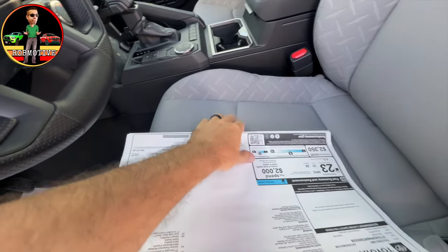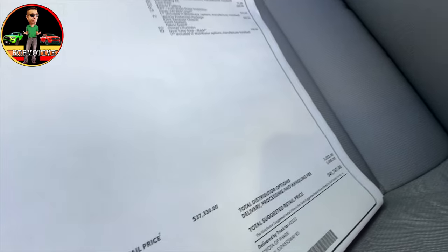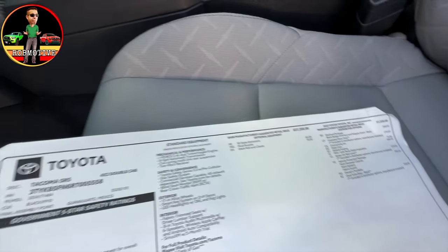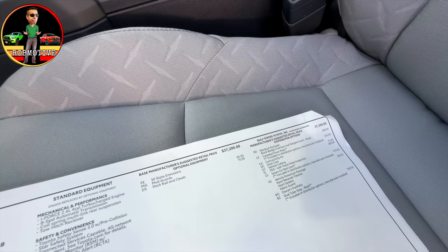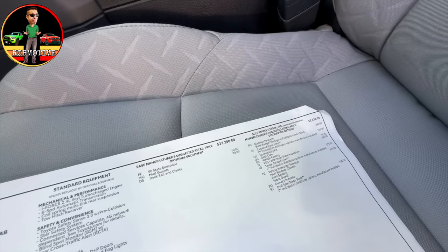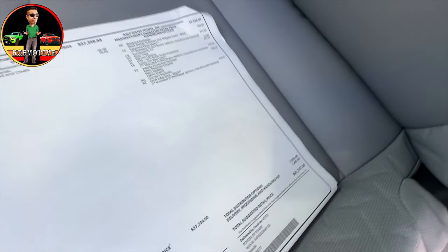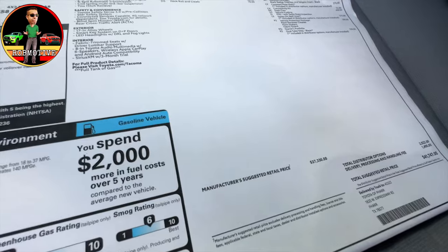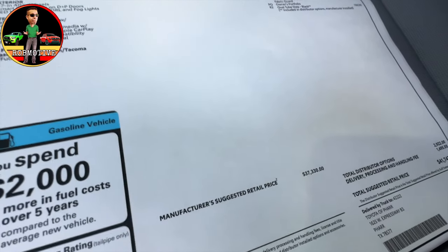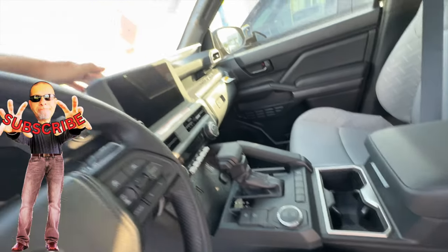Let's take a look at the sticker. This thing is $41,747 — you can see there. It has the blackout package, carpeted floor mats, connectivity kit, dash cam, some cleaner stuff, and steps. That gets us to $41,747. The base price without the added stuff looks like $37,330, so not bad until you add the other stuff.